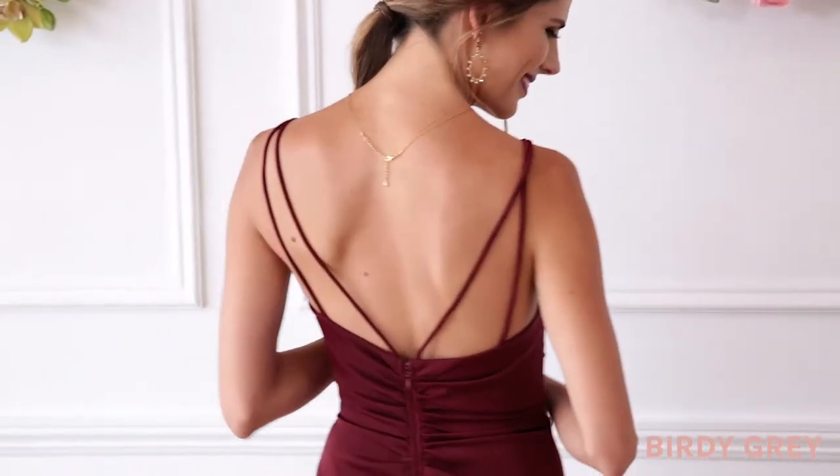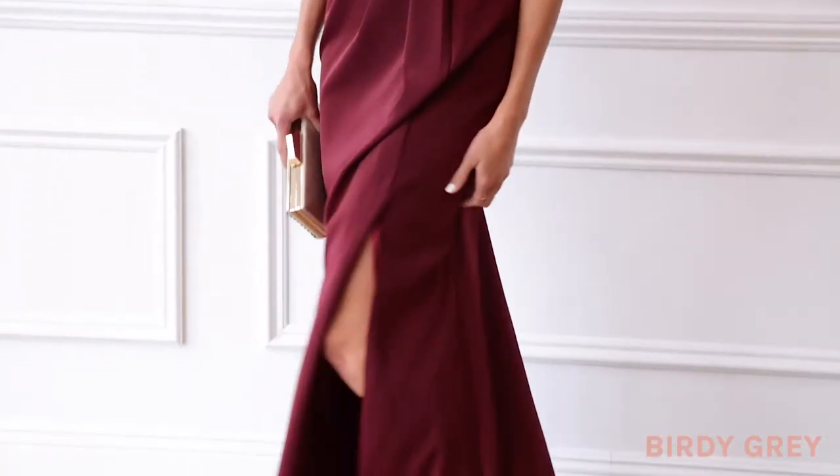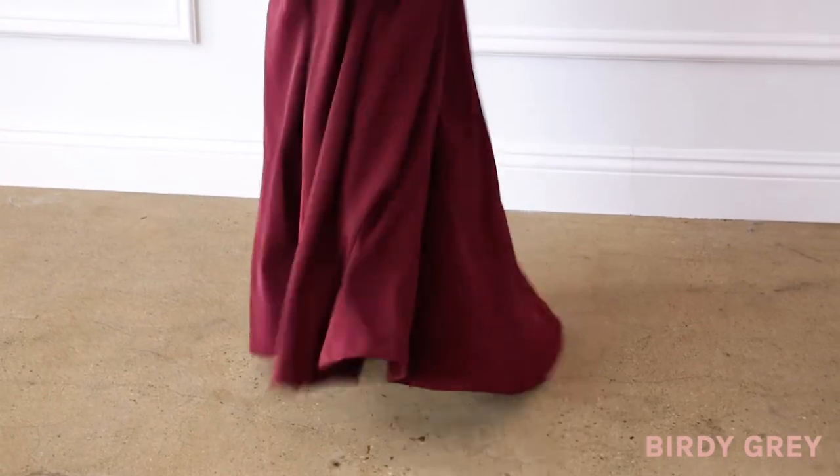It's also great if you have a formal wedding on the calendar — it's something that you'll wear over and over again long after.